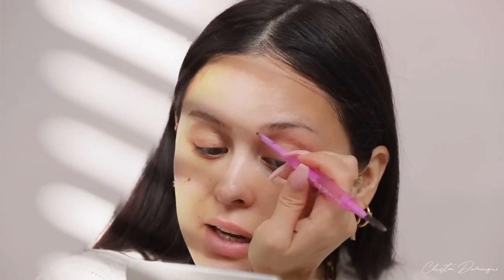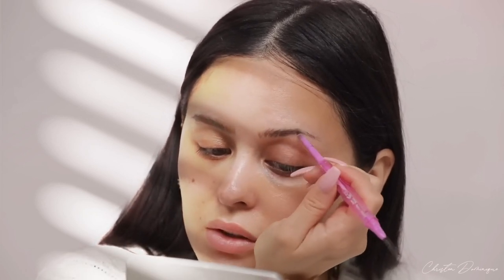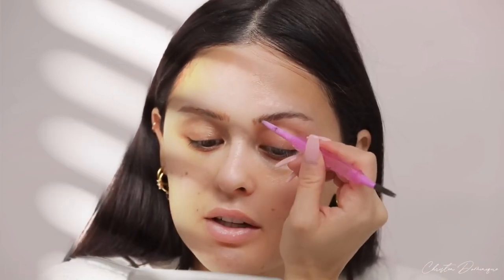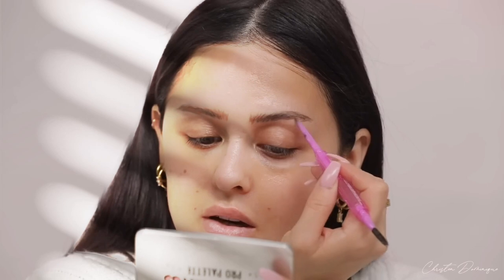I'm just gonna fill in my brows really quick. They take forever — honestly they take about an hour and a half. Well, it's probably like 20 minutes. I kind of sketch them in first, really fast — looks really sloppy but I work it out at the end using the Kosas Brow Pop in the shade dark brown.